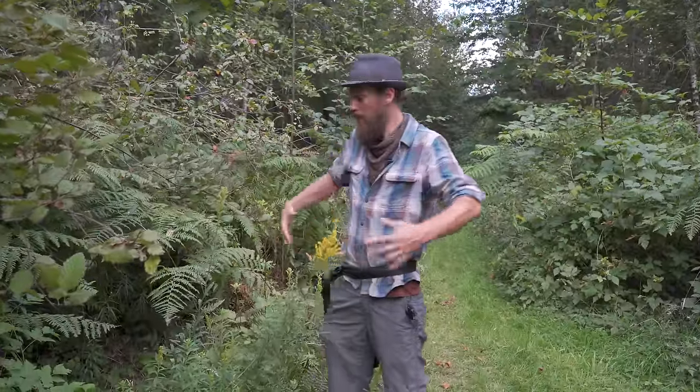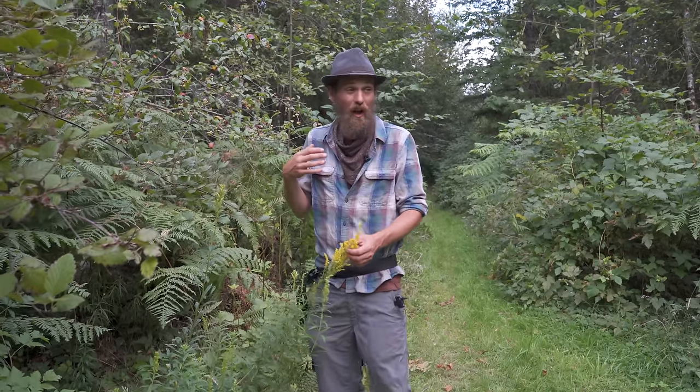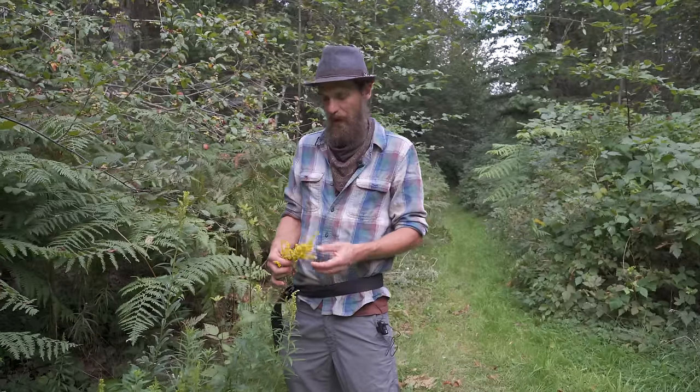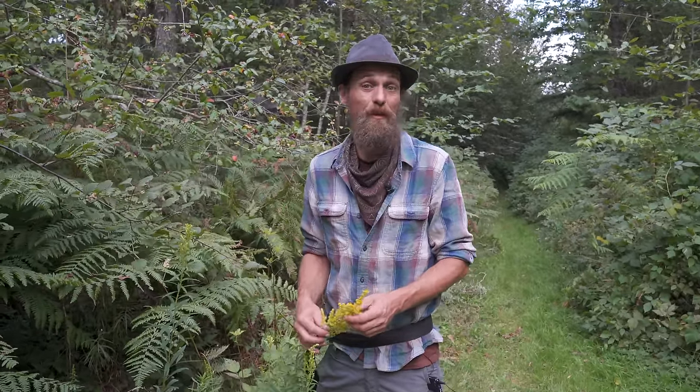Goldenrod can grow up to six feet tall and often grows in big open areas because it's a perennial. It'll keep dividing by root division. You see a lot more of it out in eastern Canada. Here we've got these low-level goldenrods because we're on the side of a forest, but it's the same plant that can be used everywhere. There are a lot of misnomers because this one blooms around the same time as ragweed.